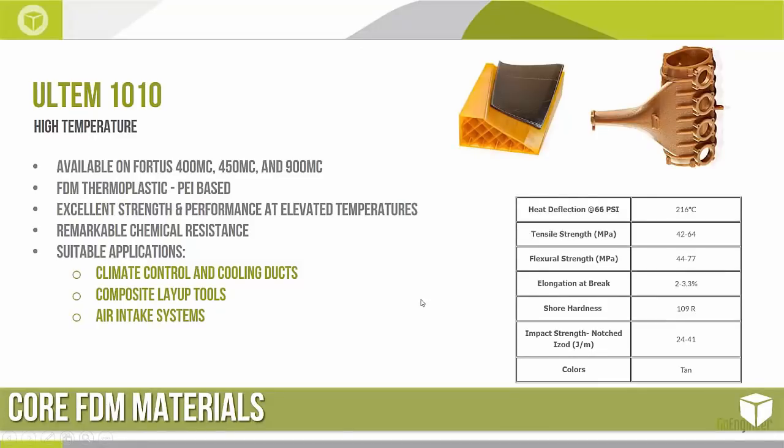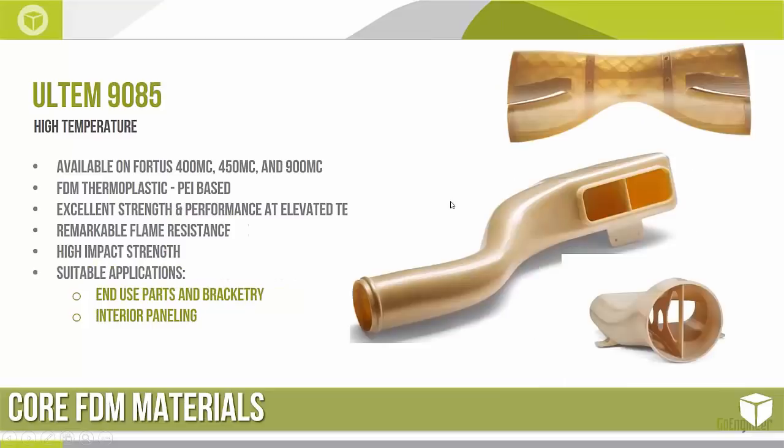Looking at what's probably most relevant and useful to the racing industry is the Ultem 1010. This is available on all of the high-end Fortus systems — the 400, 450, and 900MC. It's a polyetheramide-based thermoplastic with excellent strength and performance at elevated temperatures. It has a heat deflection temperature of 216°C, which is about 420°F — very, very high temperature capability. This makes it great for composite layup tools and applications like air intakes due to its chemical resistance.